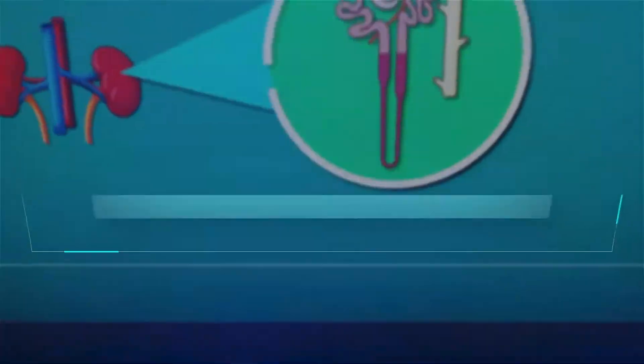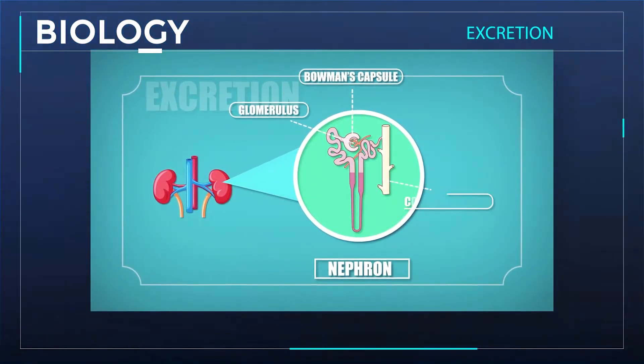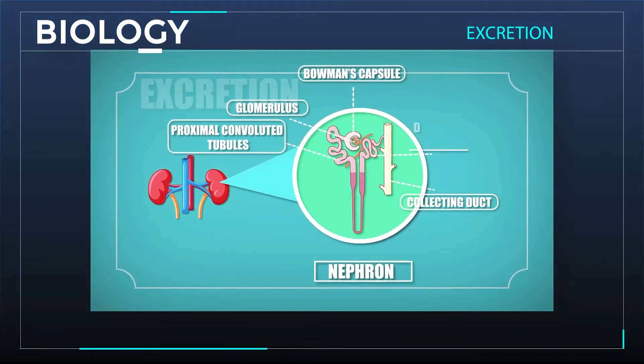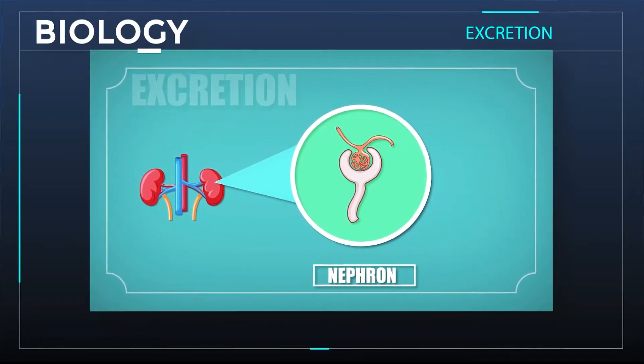This basic structure is called the nephron. We have Bowman's capsule, glomerulus, collecting duct, proximal convoluted tubules, and distal convoluted tubules. The nephron has a cup-shaped capillary that collects the filtrate.